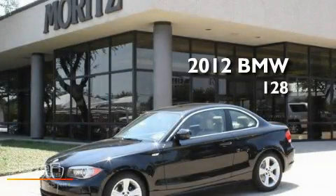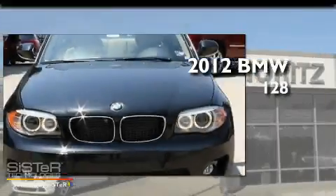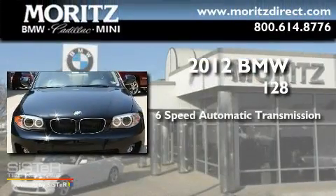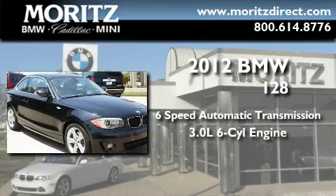This is a brand new 2012 BMW 128. This car has a six-speed automatic transmission and a 3.0 liter inline six-cylinder engine.